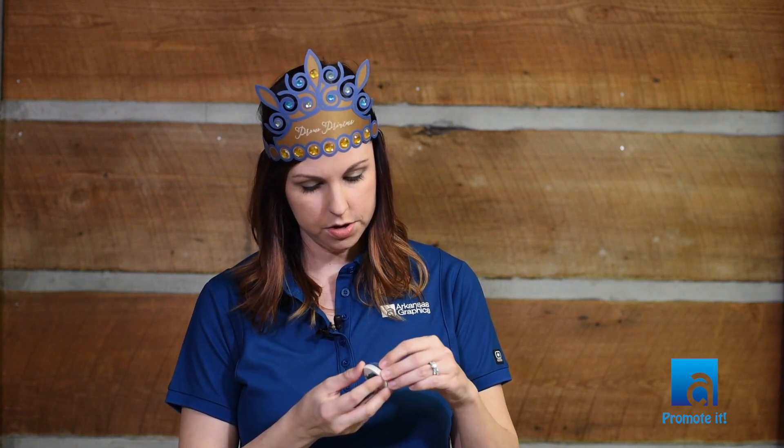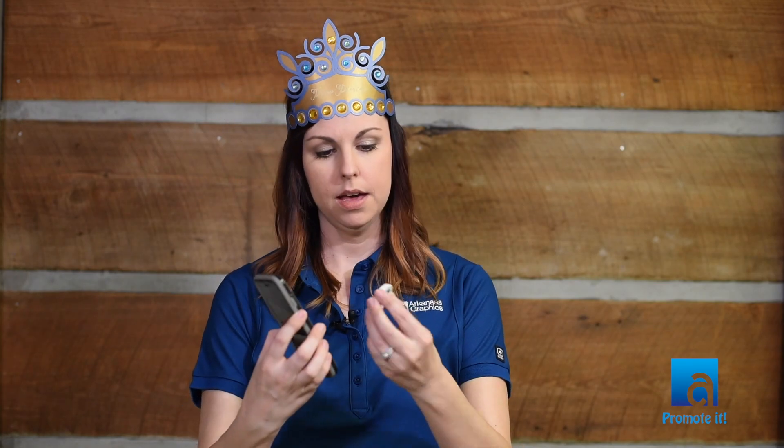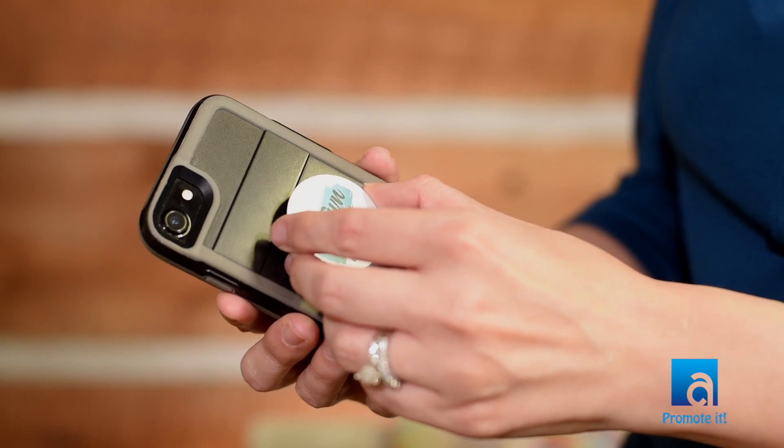Hi and welcome to Hannah's Hot Pics. I'm your promo princess Hannah McDonald. Today I want to show you one of my favorite new items — it's the pop socket. What you do is you just peel off the back here and stick it to the back of your phone. You can either put it in the middle or at the bottom.